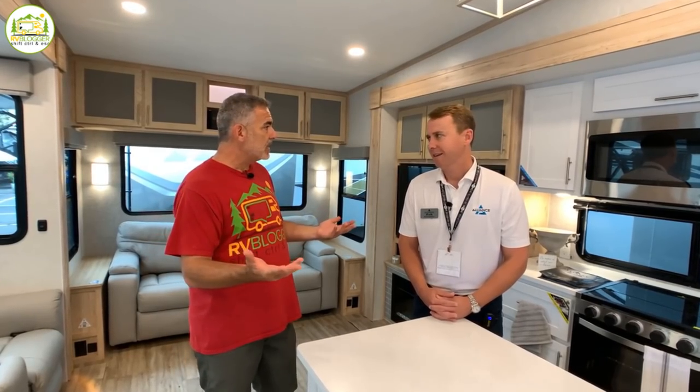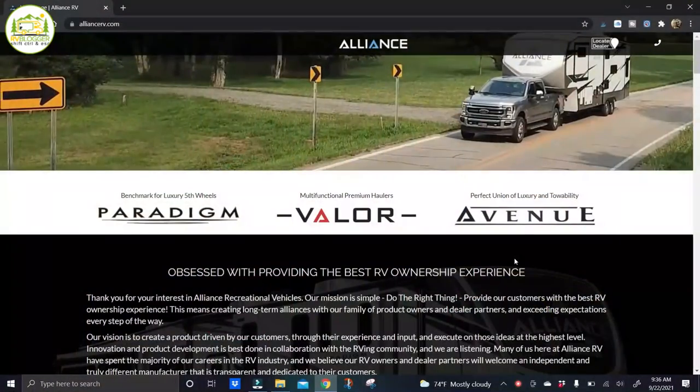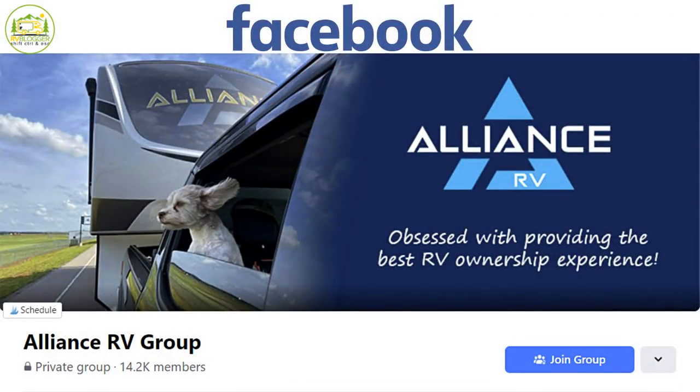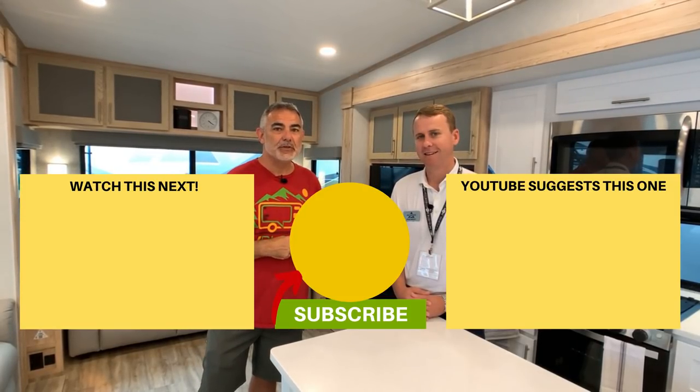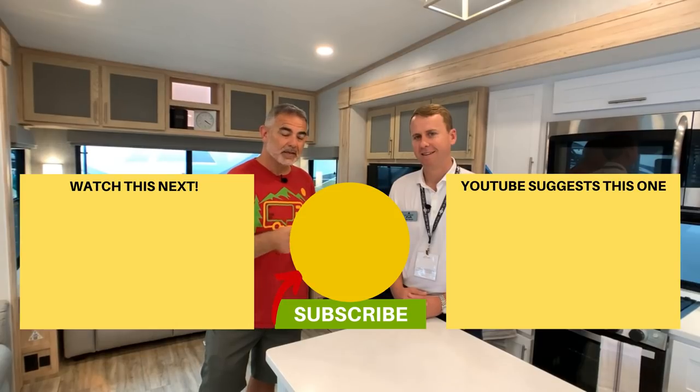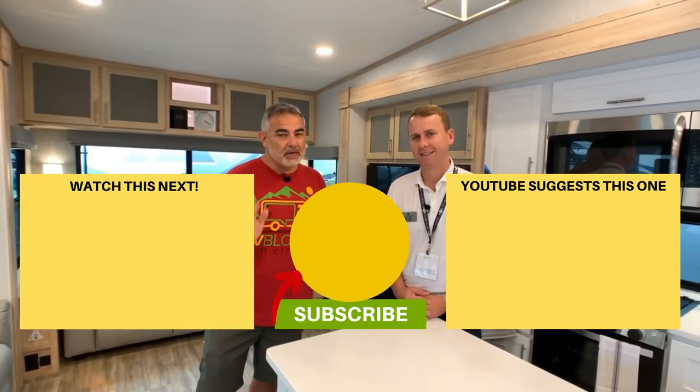If you're interested in seeing an Alliance RV, AllianceRV.com has a dealer locator. They also have a Facebook page — Alliance RV Group — and you can send an email through the website. We want to thank Ryan for the tour of their newest Avenue fifth wheel — we're super impressed. If you'd like to check out our other videos, click one of the boxes below, subscribe to the RV Blogger YouTube channel, and hit the notification bell for new videos every week. Remember to leave your campsite better than how you found it!